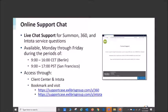One thing I want to highlight is we have our online support chat for Summon, 360, and Intota services questions, available Monday through Friday during specified hours. You can also access it through the client center and Intota. Bookmark or visit these two resources — they've been very helpful in getting people live help and getting them through their struggles with the changes this year.